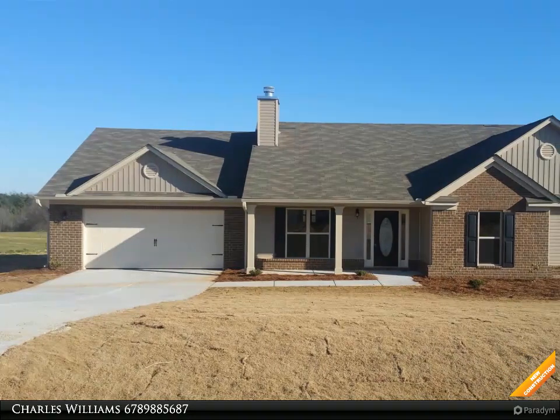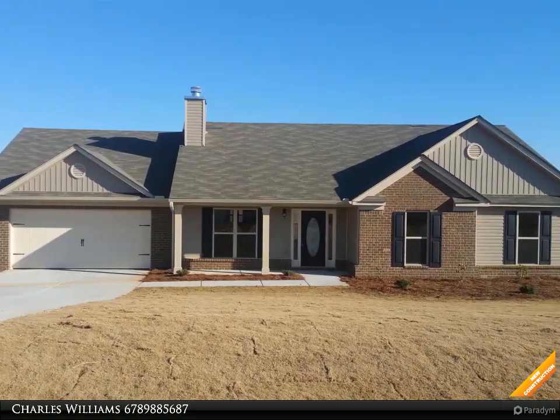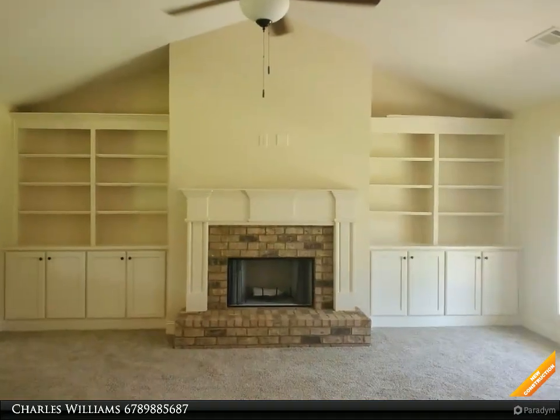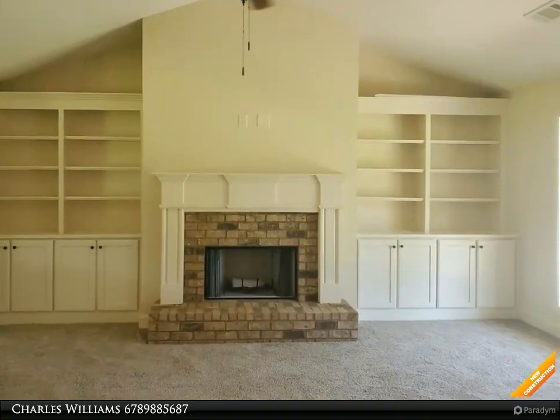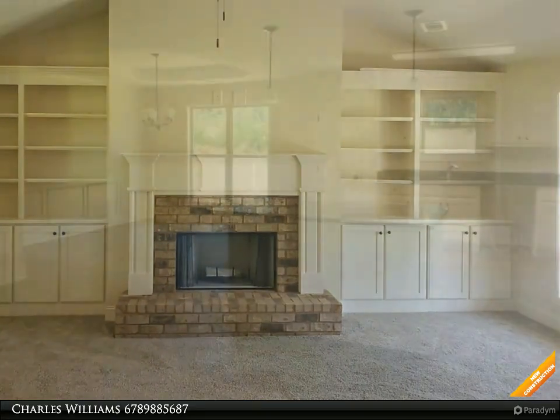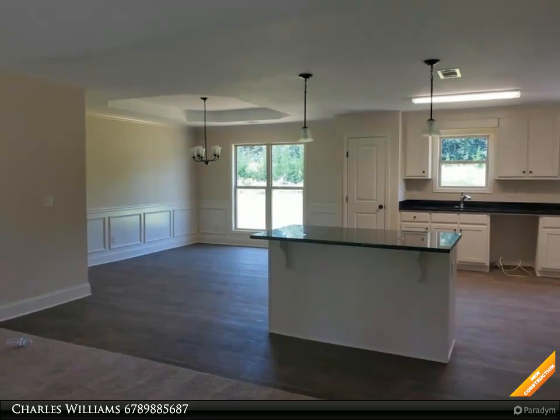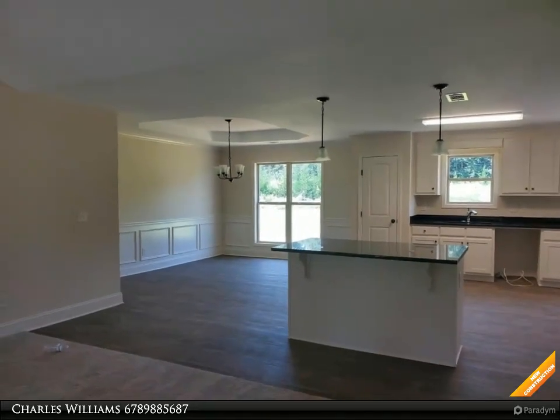Welcome to bulldogrealty.com. Check out all of our new home communities organized by county — each are located within northeast Georgia. Many qualify for USDA 100% mortgage financing. Go Dogs! Craftsman style ranch, four bedroom, three bath, white cabinets.